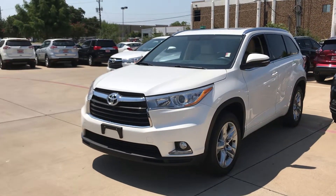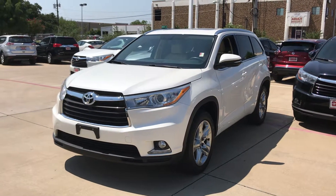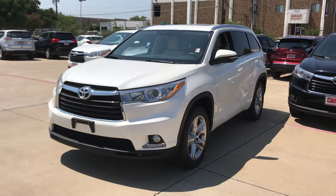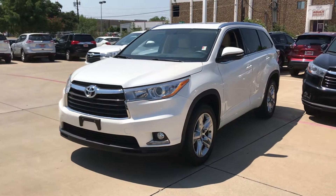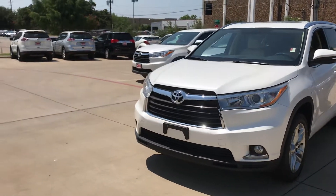Hello, this is Bert Flores with Toyota Dallas, just following up with you about this 2015 Toyota Highlander. I want to do a quick little video so you know the vehicle is here and available. As you can see, it's a beautiful blizzard pearl color with alloy wheels, fog lights, roof rack, and sunroof.